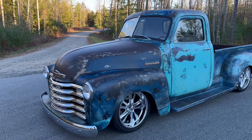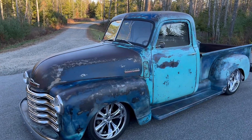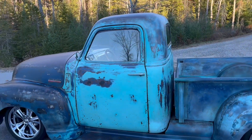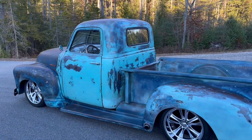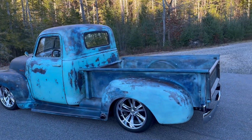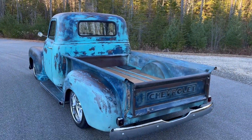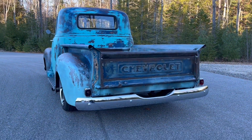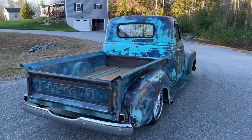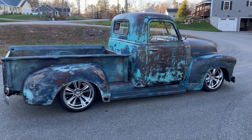Today we have an absolutely gorgeous 1949 Chevy 3100 short box with an LS swap — it's got the 5.3 LS and a 4L60 transmission, all tuned out during the build. The build only has about 1,100 miles on it. Absolutely beautiful patina — some man-made, some real from the truck. Just a beautiful, beautiful truck.